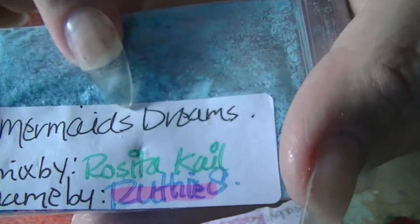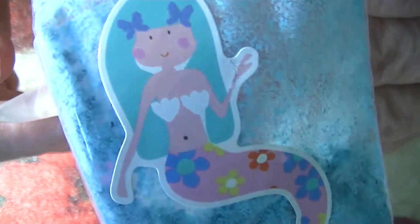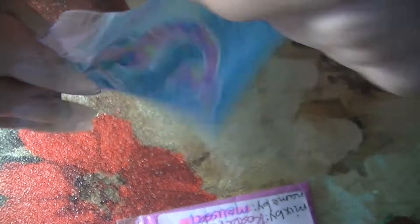The one I won for naming is this one — I saw it and immediately thought 'Mermaid Dreams.' It's so pretty, I'm so glad I won! Look how cute that sticker is. She also sent me these two alloys which are like antique mirrors — so pretty.